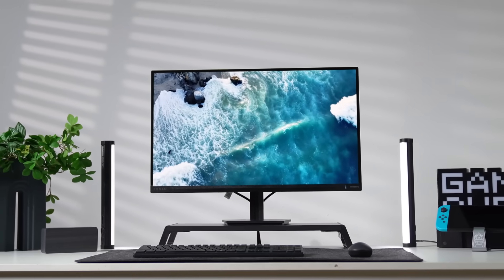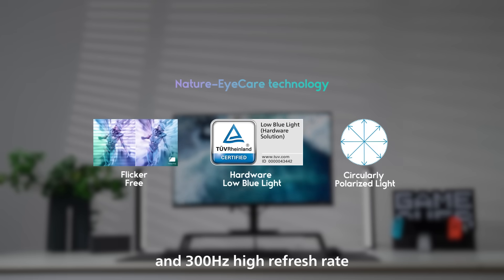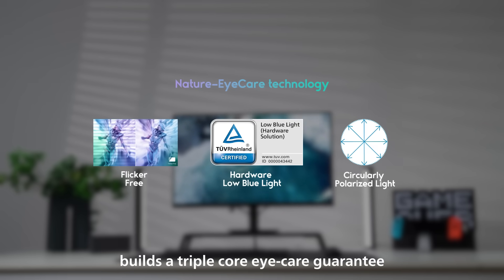In addition, circularly polarized technology, combined with hardware low blue light and 300Hz high refresh rate, builds a triple-core eye care guarantee.